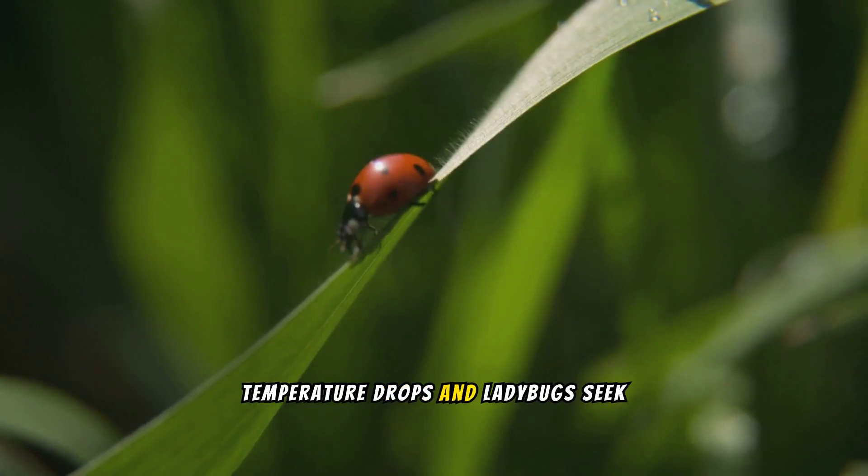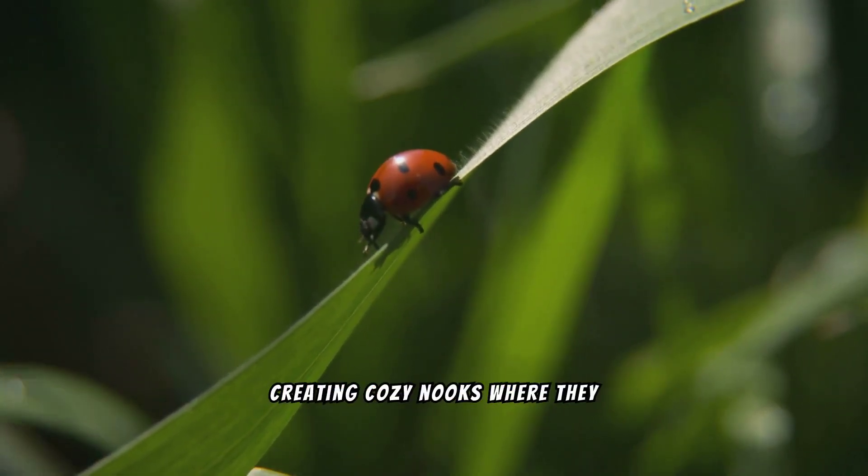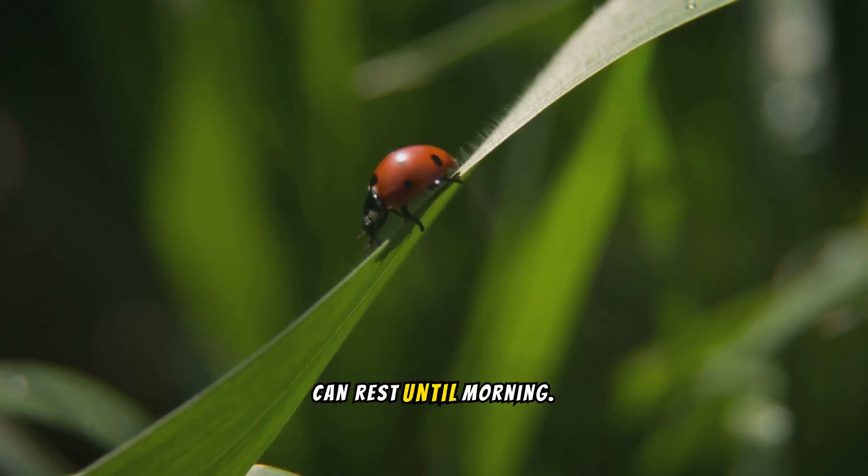At dusk, the temperature drops, and ladybugs seek shelter. The grass leaves curl slightly, creating cozy nooks where they can rest until morning.